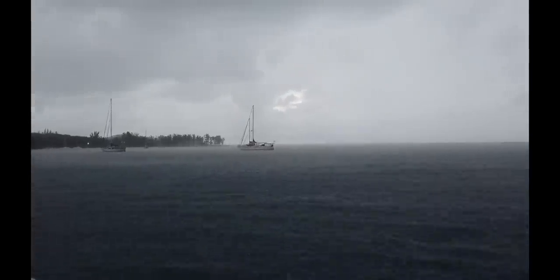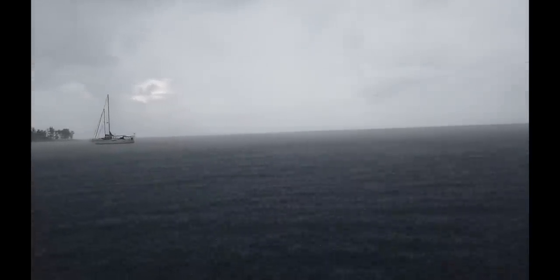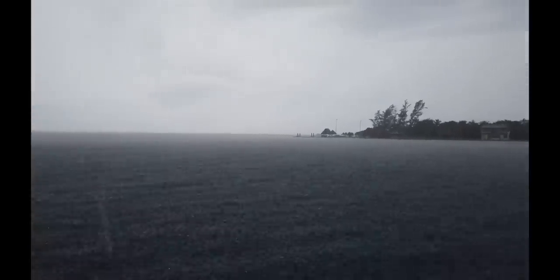We're having one of those days — pouring rain, hot suddenly. That's the second squall we've had today.